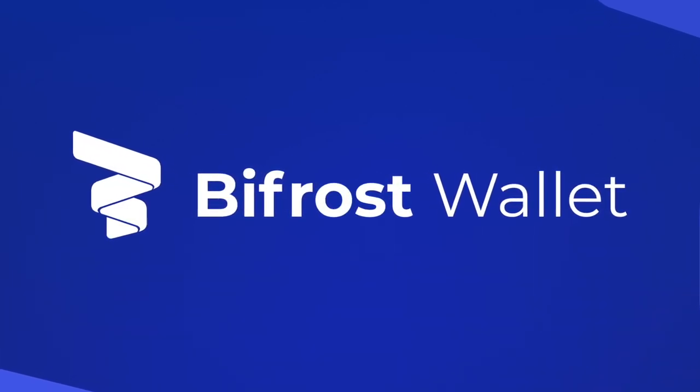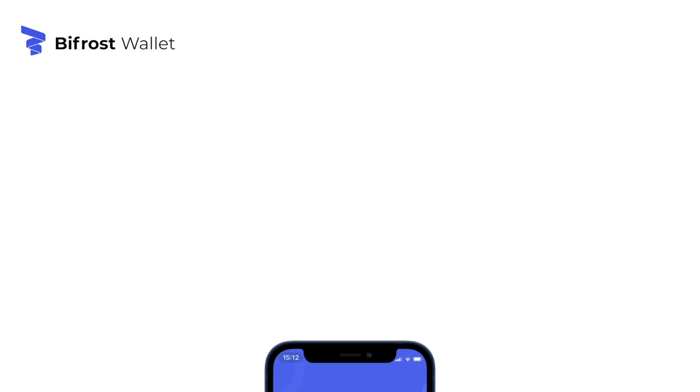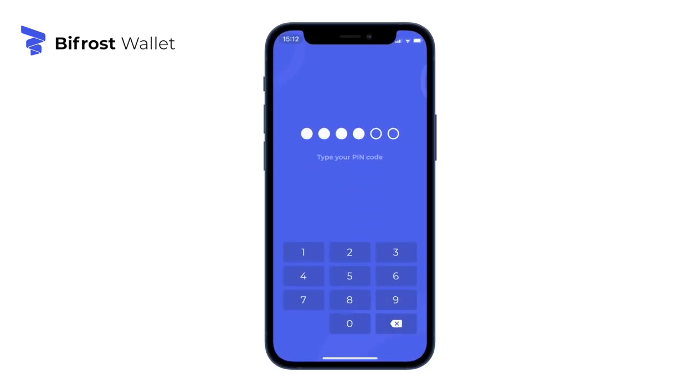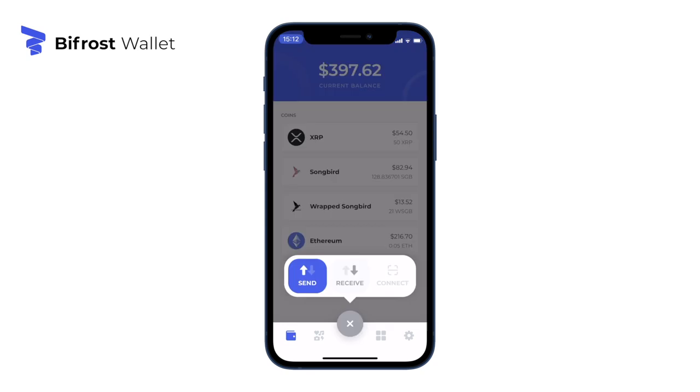What is the Bifrost wallet? Bifrost wallet is a secure and private non-custodial crypto wallet available on both Android and iOS devices.